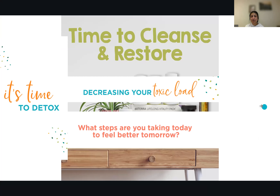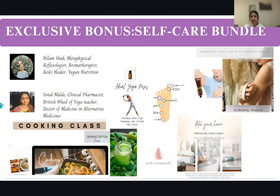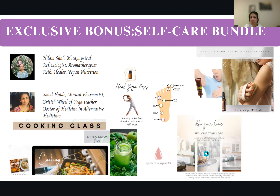It's time to cleanse and restore, decrease your toxic load, and get ready for the MetaPower system. What steps are you taking today to feel better tomorrow? My partner Neelam and I combine all our skills — she's a reflexologist, aromatherapist, Reiki healer, and vegan nutritionist. I'm a yoga teacher, clinical pharmacist, and doctor of medicine in alternative medicines. We're here to help you. We have cooking classes, workshops to reduce toxic load in your home, dry brushing techniques, reflex points, and yoga postures for different health goals.